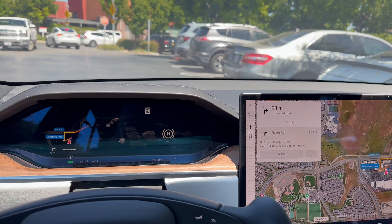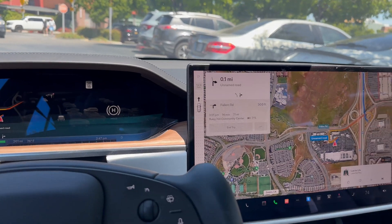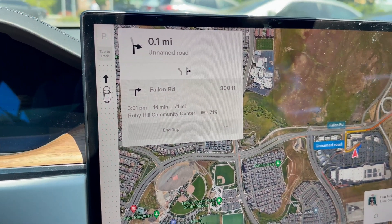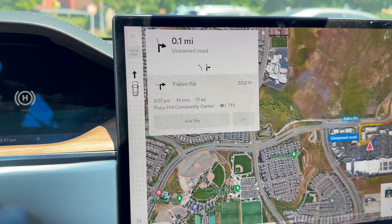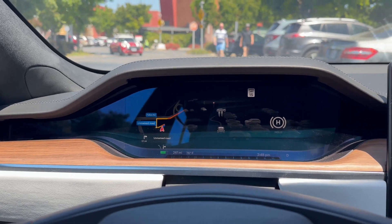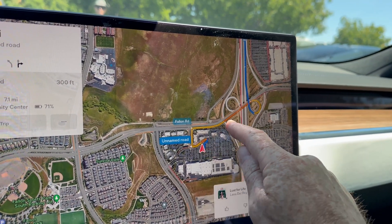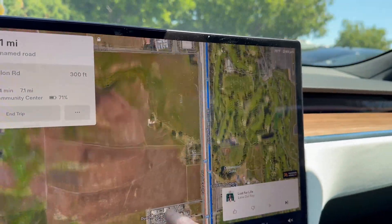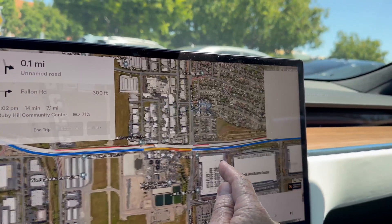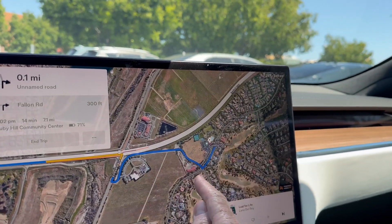We're going to do a quick full self-driving video. I'm headed here from Dick's Sporting Goods in Dublin all the way over to my house in Ruby Hill. I've typed in the directions — we're going to the Ruby Hill Community Center, about seven miles away, 14 minutes. It's 76 degrees outside. We'll exit the parking lot, get on the highway on 580, then exit and hop on 84, headed all the way down to the Ruby Hill neighborhood.